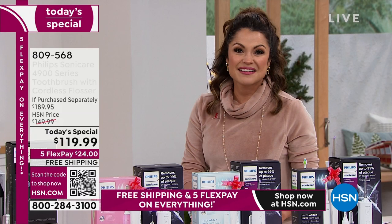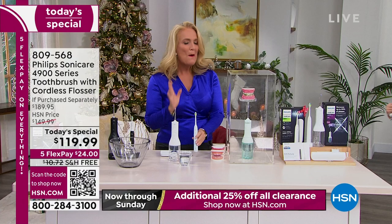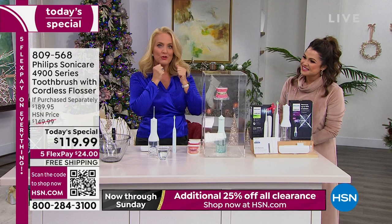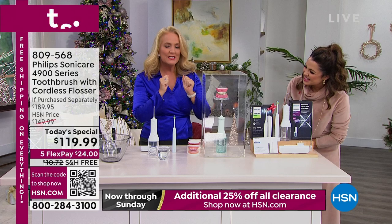I've been using it now for over three decades. Most of us are using traditional floss — actually only 20% of you are, and that's usually right before the dentist appointment. This is actually more effective than using floss. With a water flosser, if you're not going to floss, at least do this — it's actually better.